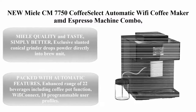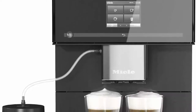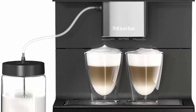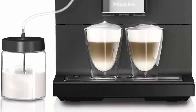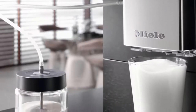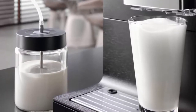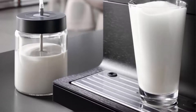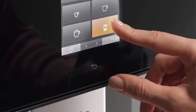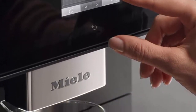Top 4: Melitta CM7750 Coffee Select Automatic Wi-Fi Coffee Maker and Espresso Machine Combo in Obsidian Black, with grinder, milk frother, cup warmer, and glass milk container. The exclusive slanted conical grinder drops powder directly into the brew unit; an impeller removes powder residue ensuring only fresh beans per cup. Supports three bean varieties stored at once, 22 beverages including a coffee pot function, Wi-Fi connectivity, and 10 programmable user profiles.